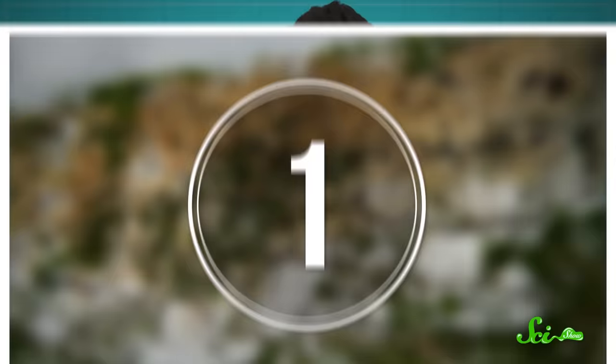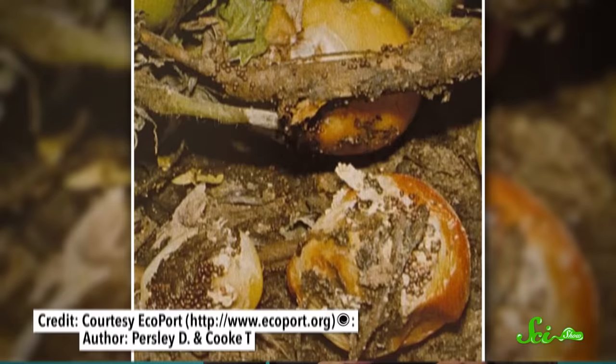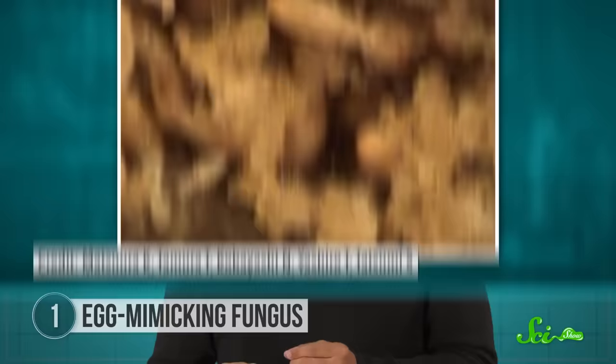The first fungus on our list has a pretty clever survival technique. The genus Fibularhysoctonia, also known as the cuckoo fungus, hides itself in piles of termite eggs by mimicking their size and color. Its little round balls aren't technically mushrooms — they're actually the fungus's sclerotia form. That's a resting state that will eventually sprout a new colony when conditions are right. By making itself look like termite eggs, the fungus ensures it's safe until it's time to sprout.